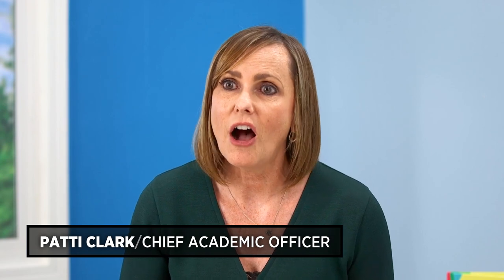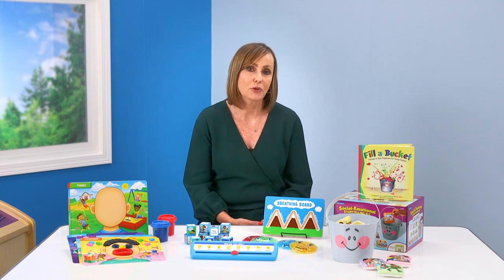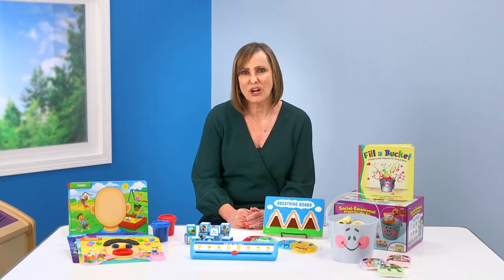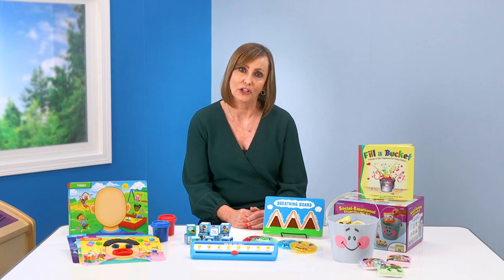Hi everyone, Patti Clark here. Today I really want to talk about social-emotional development in early childhood. When we offer kids the strategies and the environments that they need for social-emotional development, we're setting them up for health, wellness, and success in school and in life. I'm going to share a few of my favorite Lakeshore items that really support social-emotional development in early childhood.